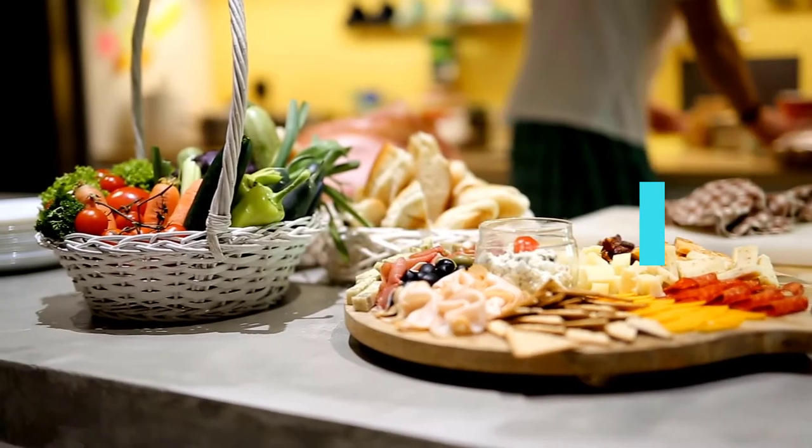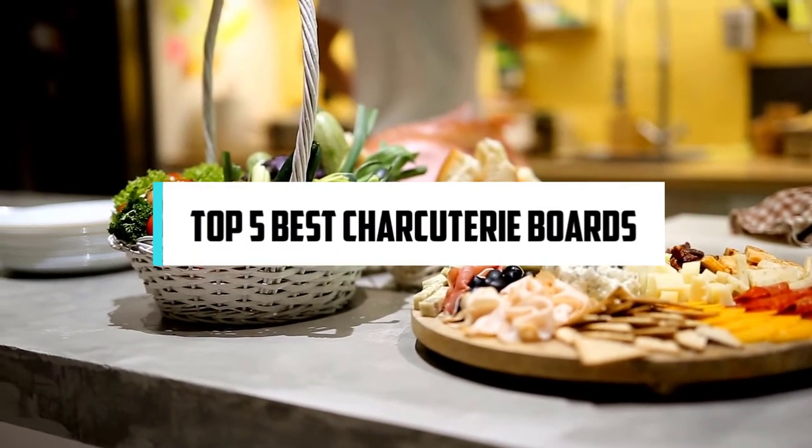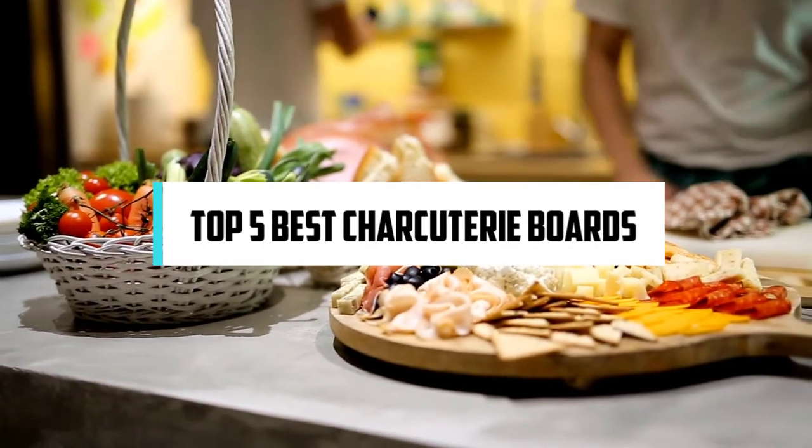In this video, we will discuss the top 5 best charcuterie boards. So let's get started.